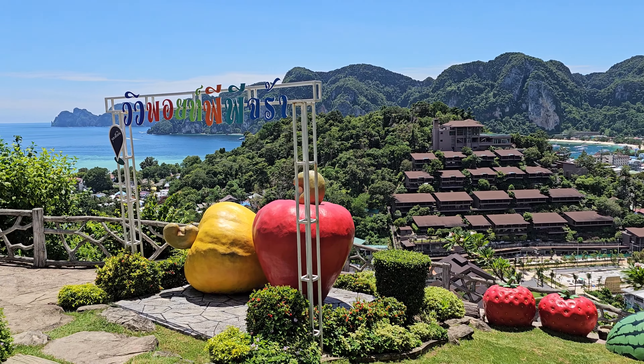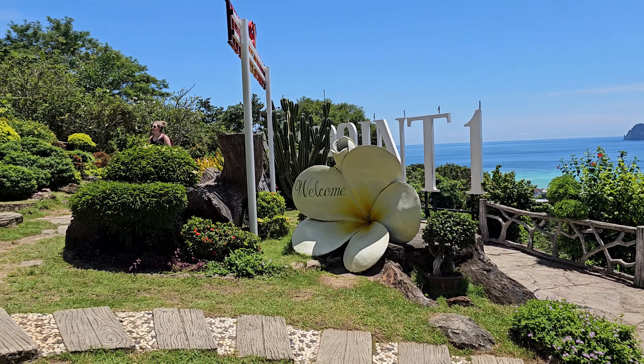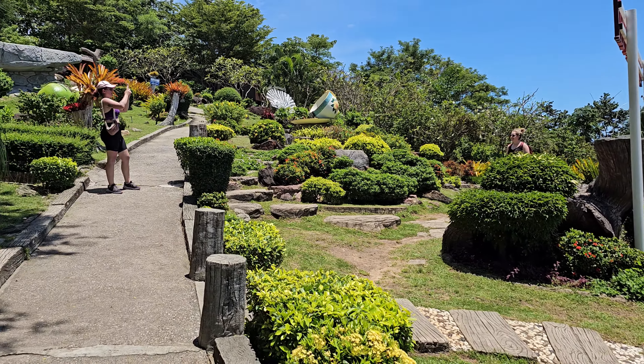We've made it to the first viewpoint. It is 50 baht to enter and take a look at the view. So the view's on me today — you're welcome. It's a good viewpoint. Look at that. Awesome.